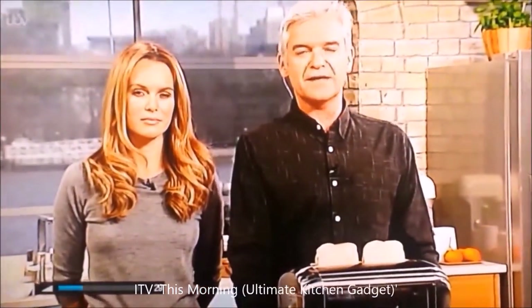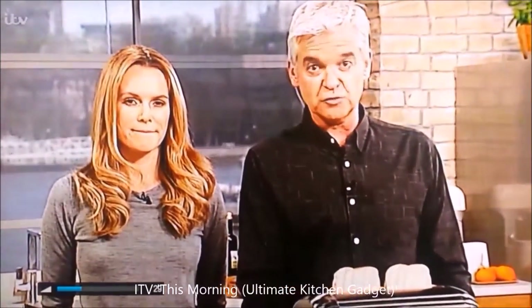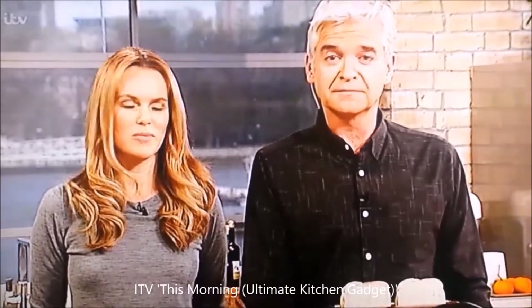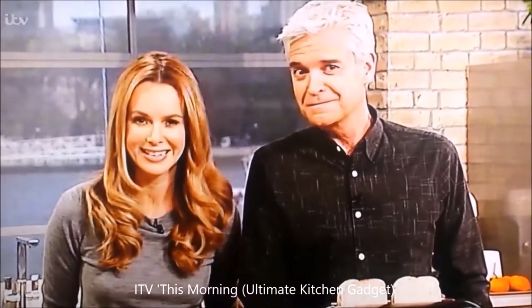Welcome back. This morning's survey has revealed that 81% of households regularly rely on the latest kitchen gadgets to cook with. I'm not in that percentage. Here with her guide to the latest out there, it's The Gadget Show's Ponyanna Woodward.